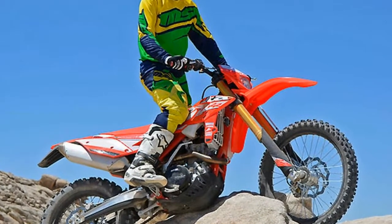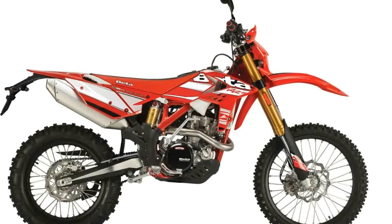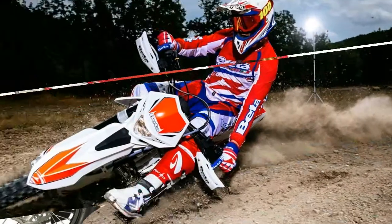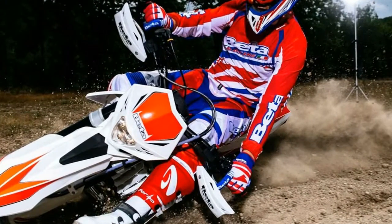Rear suspension: adjustable rebound damping, adjustable shock and spring preload. Rear suspension type: twin-sided swingarm. Seat height: 36.8 inches. Fuel capacity: 2 gallons. Manufacturer country: Italy.